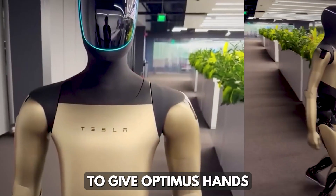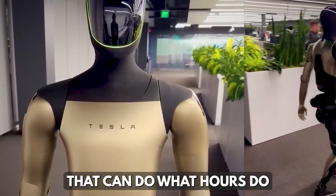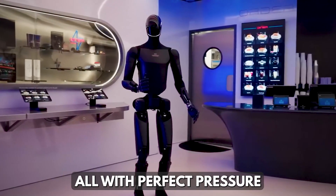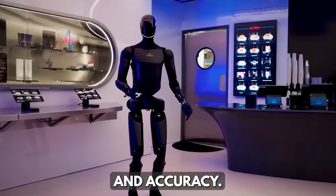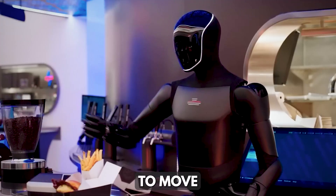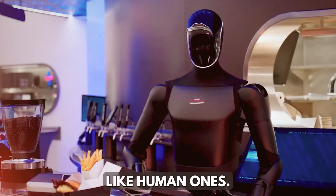Tesla engineers are working to give Optimus hands that can do what ours do — grip a dumbbell, thread a needle, or gently hold an egg, all with perfect pressure and accuracy. To do this, the robot uses 22 degrees of freedom, allowing its fingers to move almost exactly like human ones.